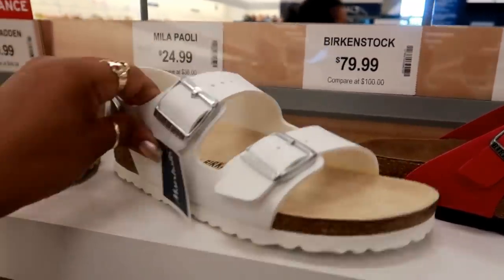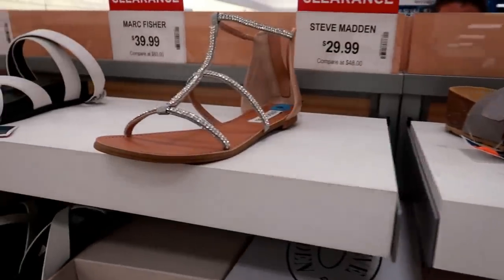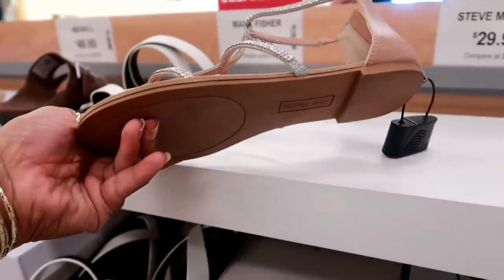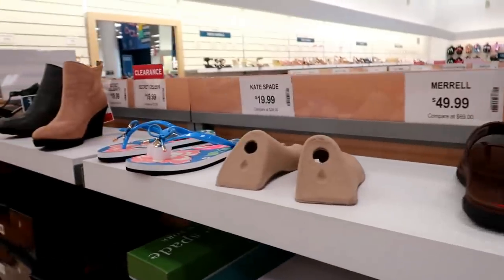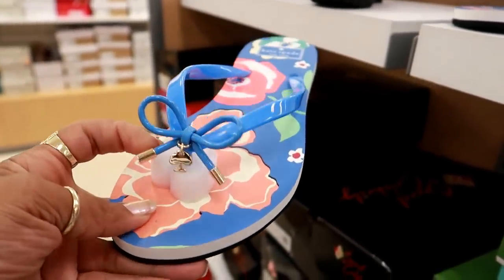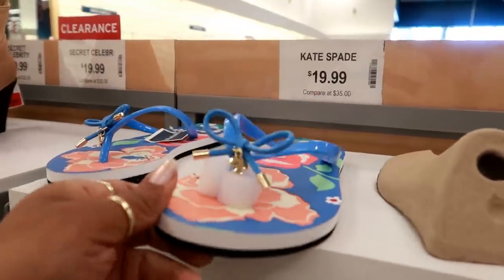Are these Birkenstocks as well? Yeah — are those $80? $80. Oh, these are cute. These are Steve Madden for $29. Oh, here's some cute little Kate Spade sandals — I love the little charm on the front. And these are only $19.99.